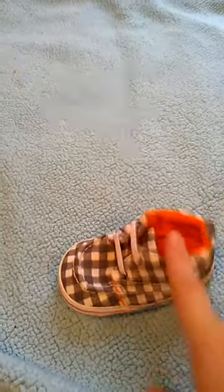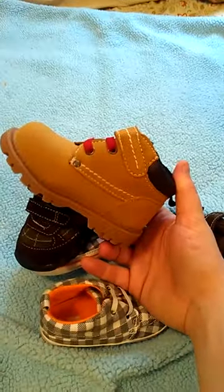Shoes-wise, he has these pair and this pair — size 4. Those are Carter's. And then he has these Genuine Kids ones in a 4. I'm guessing he'll be in a 5 by then, so these are his size 5 little worker boots. I just think they're so cute.